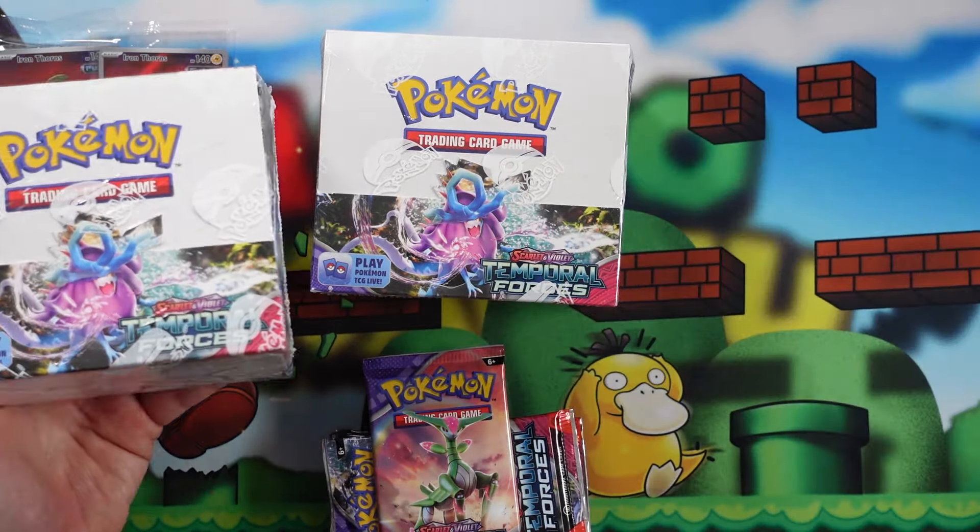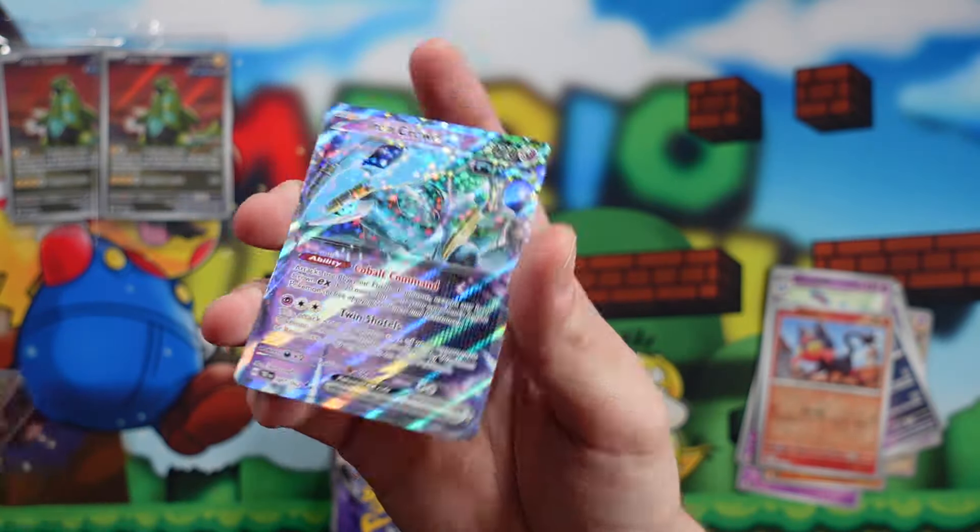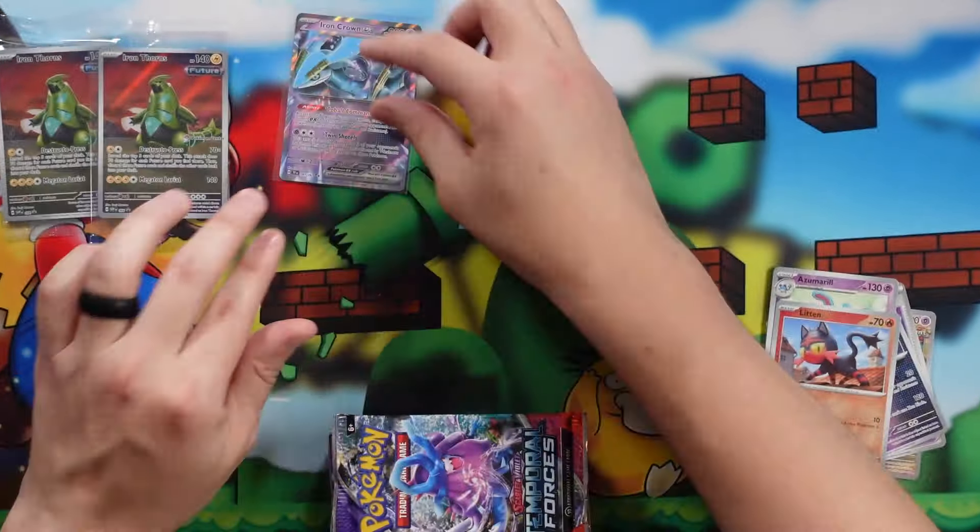Girafarig. We got Roselia, Cutiefly, Drillbur, Screamtail — that one's nice. Heavy Baton, Iron Valiant, Azumarill, Litleo, and an Iron Crown EX. Our first EX — I'll take that. I really do enjoy how the Future Pokemon look. I think they look really cool, and especially when you get a full art, the Future Pokemon full art background looks really, really nice. Maybe we'll pull a full art today. Maybe we'll pull the Morty's Conviction and I won't have to open anymore.